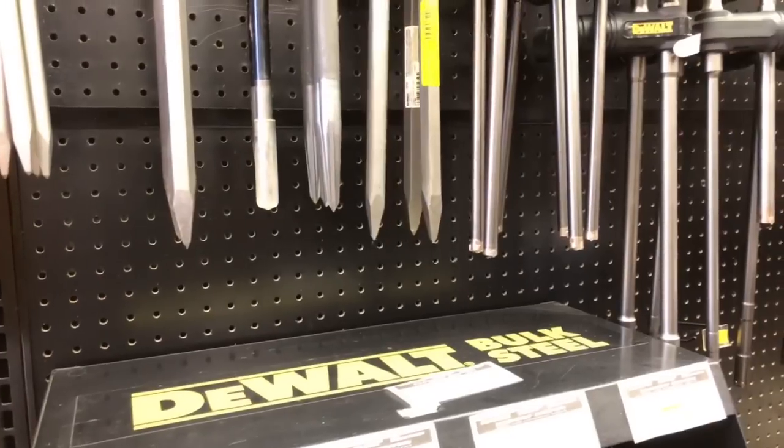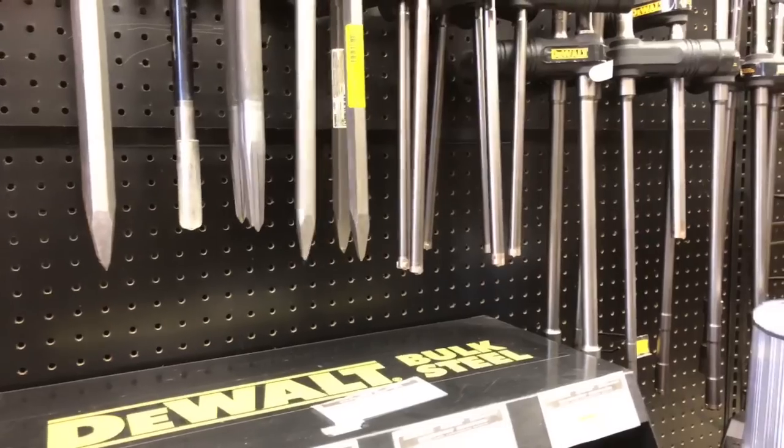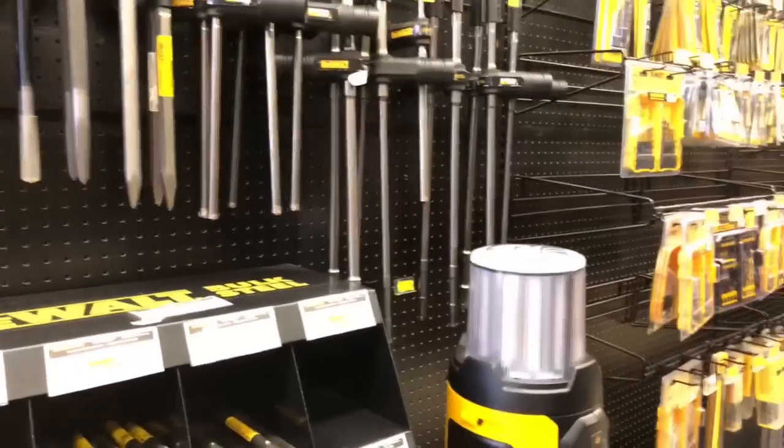That's cordless — we have corded versions as well. What are you looking to do? I got a buddy who's trying to break up some rod.